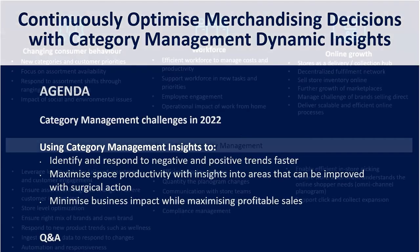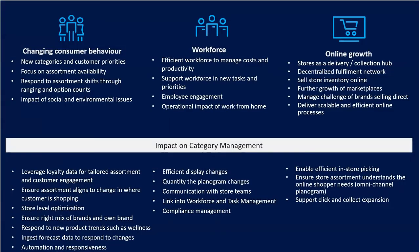Let's start by looking at some of those challenges. There are a number of issues retailers have had to cope with over the last two or three years, many affecting category management directly. Category management is at the heart of any organisation — it shapes the end consumer experience, product selection, and store layout. Key issues include changing consumer behaviour, new categories springing up, a focus on availability, shifting assortments, and the impacts of social and environmental issues. These affect how we leverage loyalty data, plan the right assortment, and align it to individual customer needs at a store level.